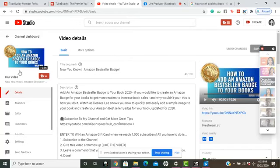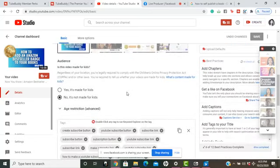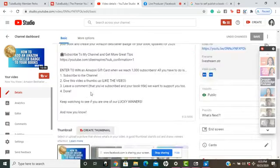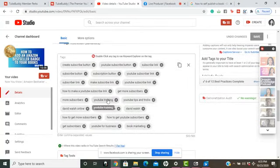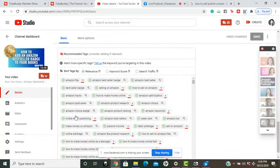Let me tell you my trick on how I use TubeBuddy. If you're already familiar with it, you know it lets you score your tags. The first thing I do is use the keyword search box inside TubeBuddy, then come down to my tags to look at all of them. It tells me where each tag ranks — if it's red, it's relevant but won't get much attention.